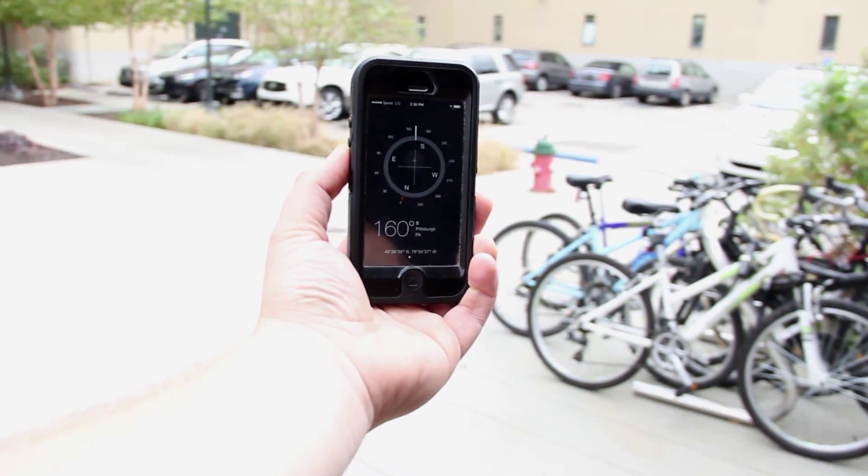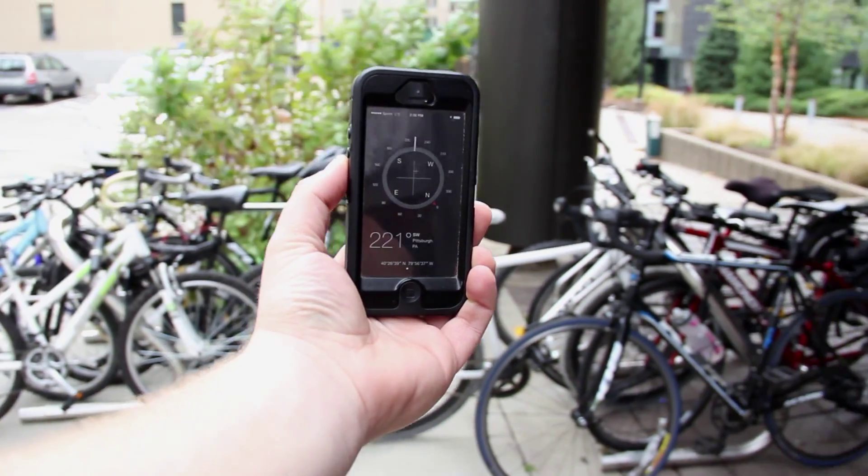A gyroscope is a sensor that detects rotation and orientation. One of the uses for these types of devices is for control of micro air vehicles, which are commonly called drones now.